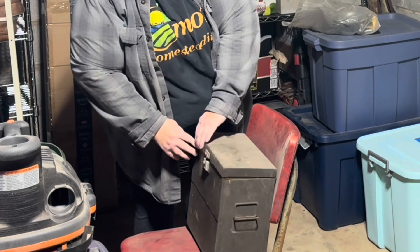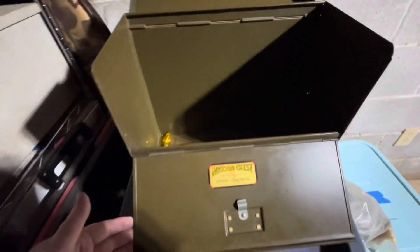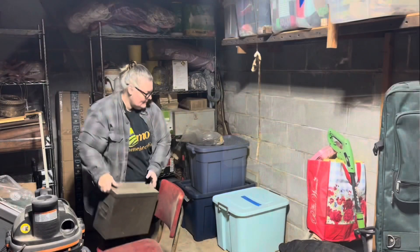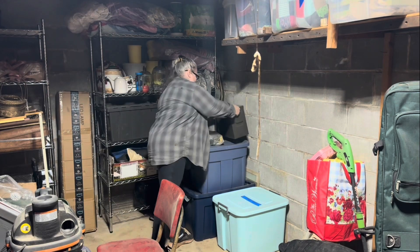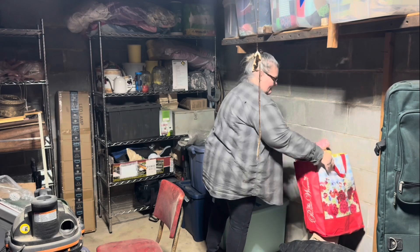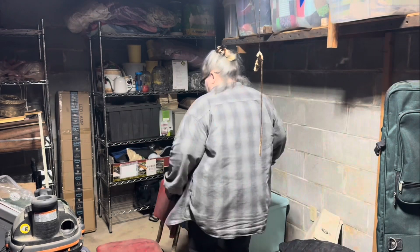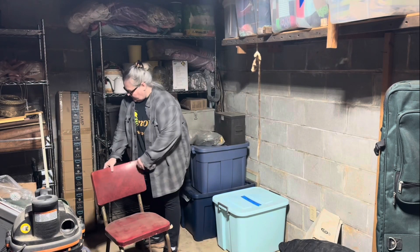Then I found this cute little box - I guess it's a folder box for papers. I have no clue what I'm going to do with it, but it's pretty cool. It's definitely antique - something that I could put on a shelf for a vintage look, maybe later on. And of course I have a ton of egg cartons; I'm just going to get them out of the way and figure out where to put them later.